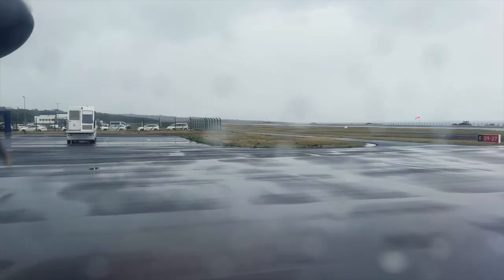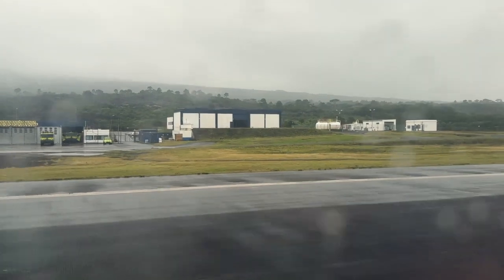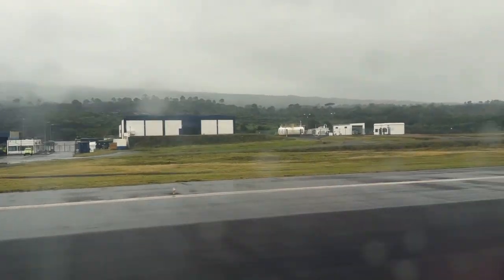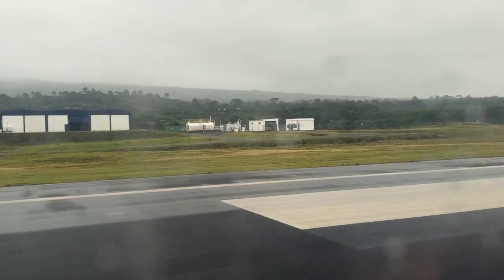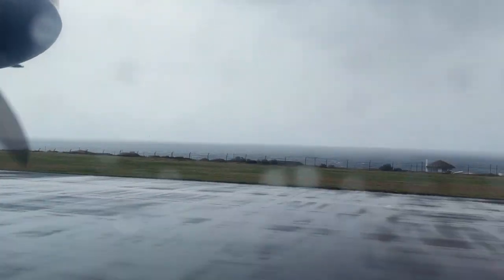Before long, we were off. The taxi to the runway was pretty quick, as was the wait to take off.